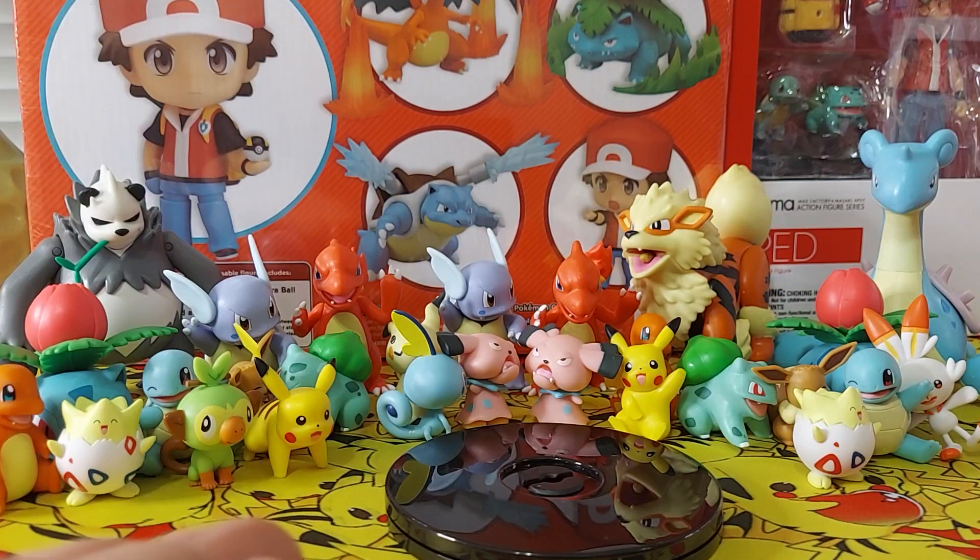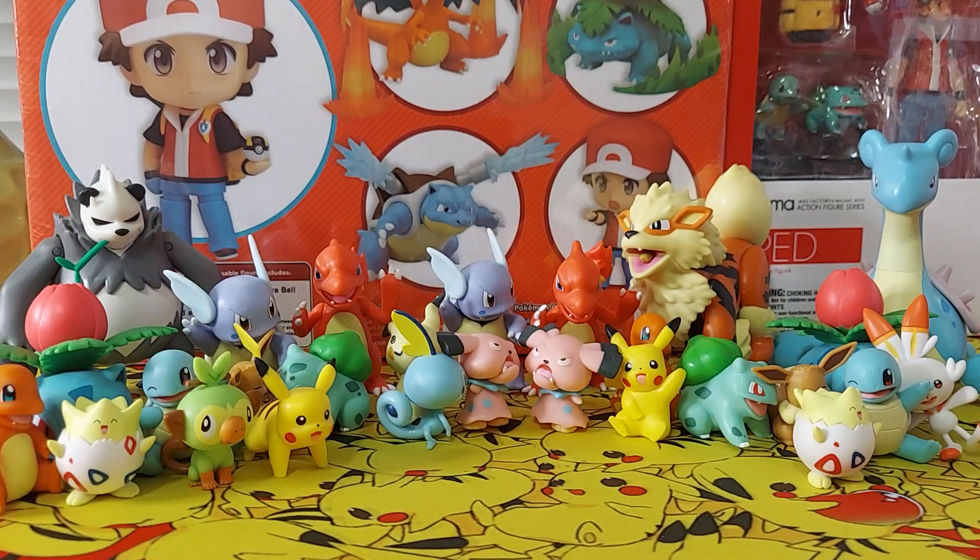That is all the figures we have today. They're very cute and a great addition to your collection. If you can find some, beware — there are some Chinese knockoffs, so I would recommend getting them from a good source.